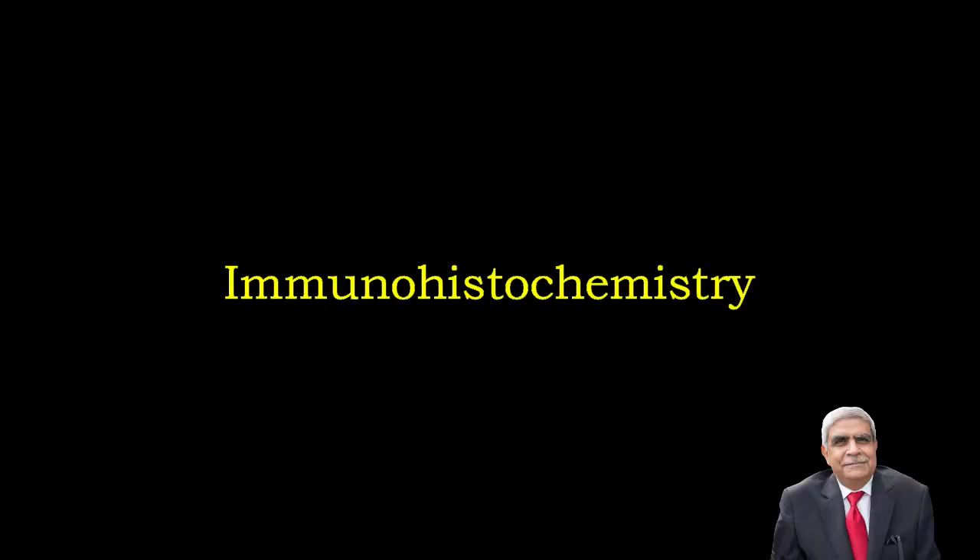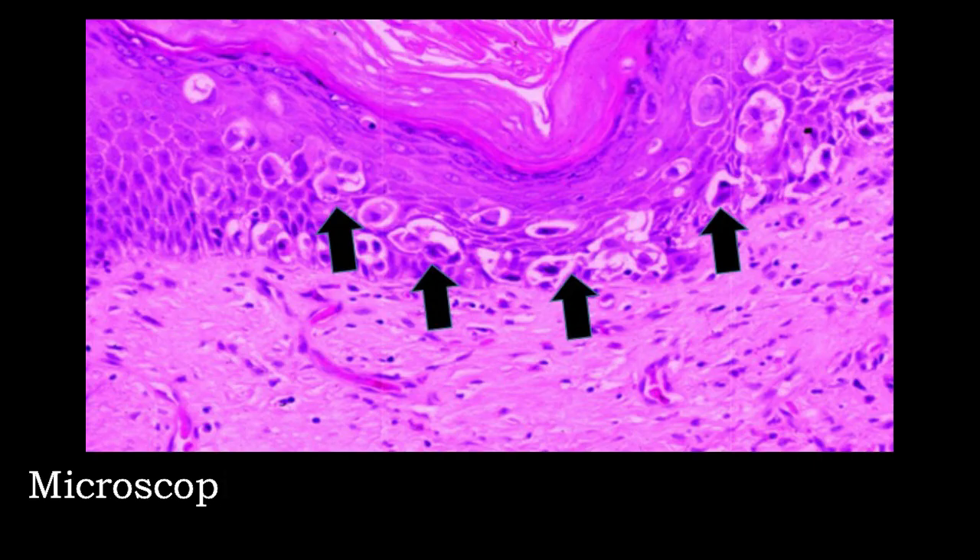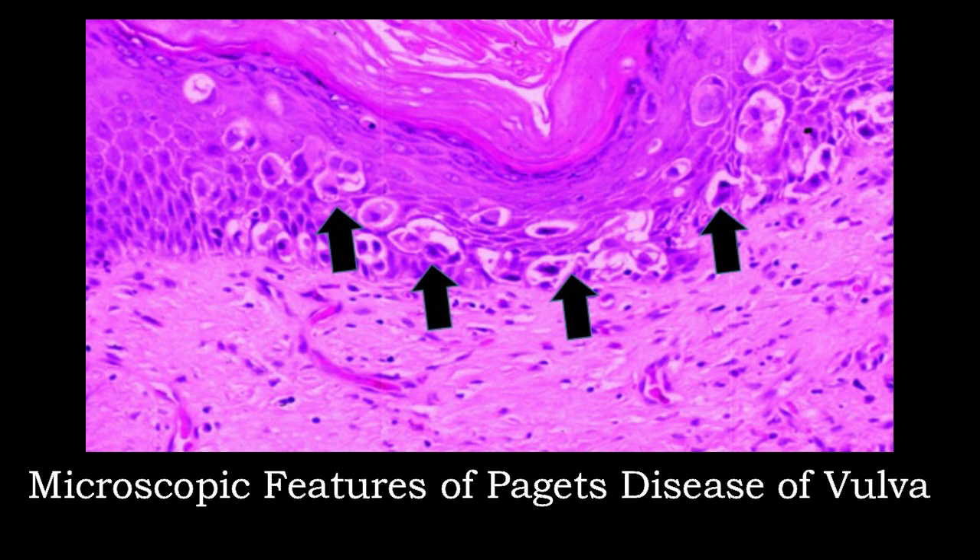Immunohistochemistry: PAS with diastase, mucin and Alcian blue positive, HER2-neu positive, low molecular weight cytokeratin and CEA positive. This photograph shows microscopic features of Paget's disease of the vulva — the black arrow points to the vacuolated Paget cells.